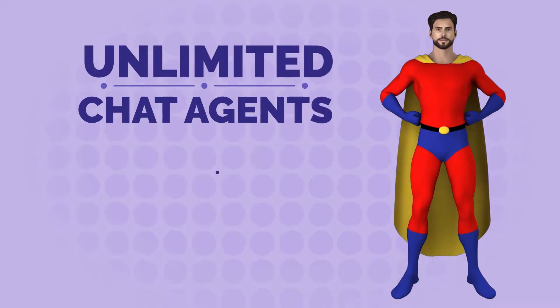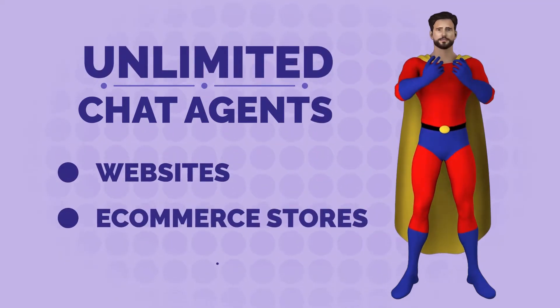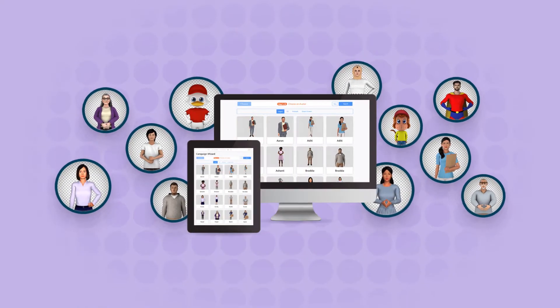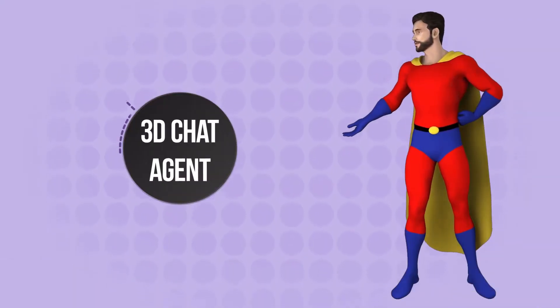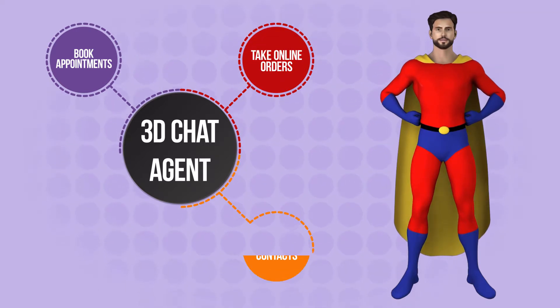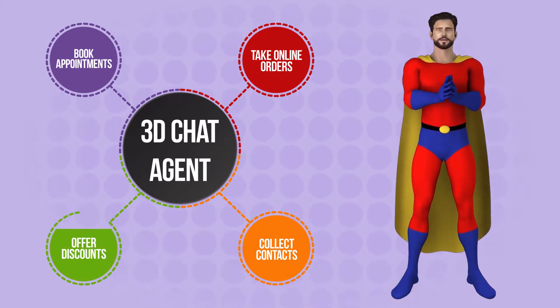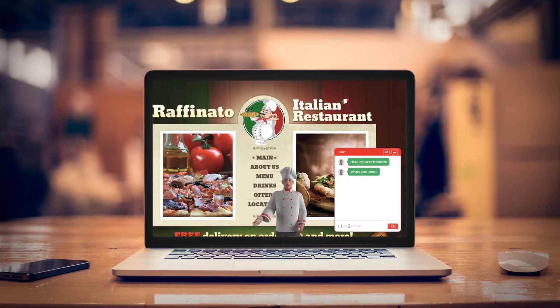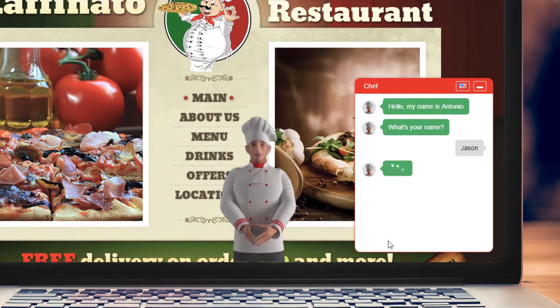Create unlimited chat agents for your website, e-commerce stores, or blogs. With this innovative new smart chat automation technology, you can book appointments, take online orders, collect customer email and phone numbers, offer discounts and coupons, and a whole lot more using a fully automated and intelligent chat agent backed by artificial intelligence.